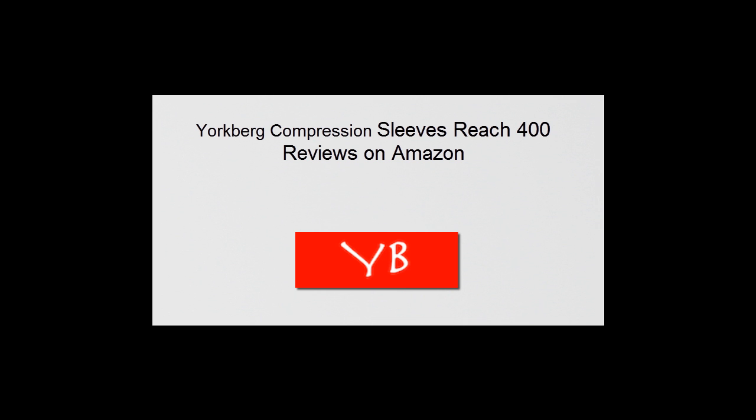The highly praised Yorkburg CAF Compression Sleeve is available now on Amazon.com.